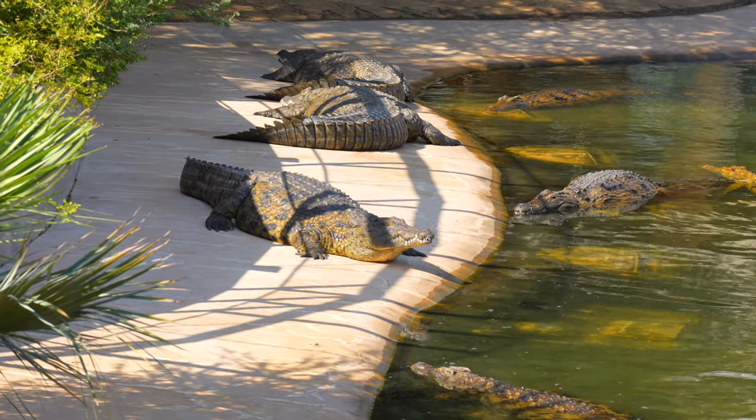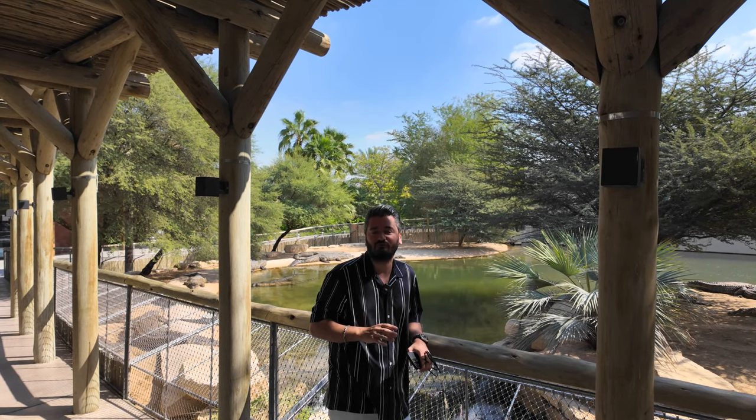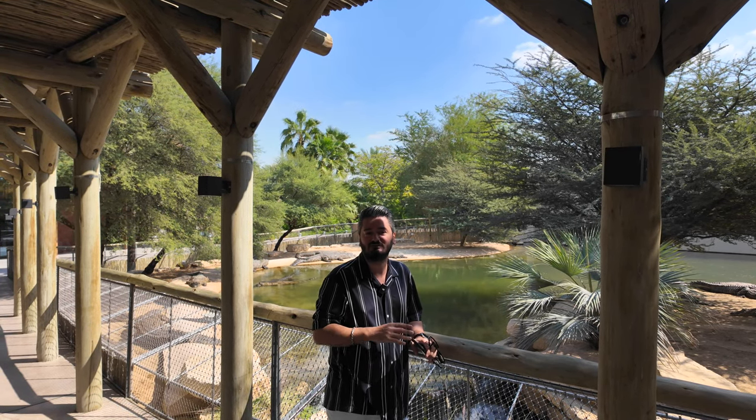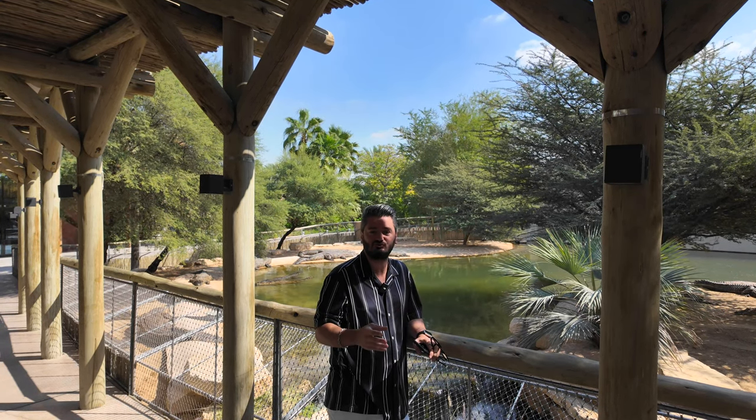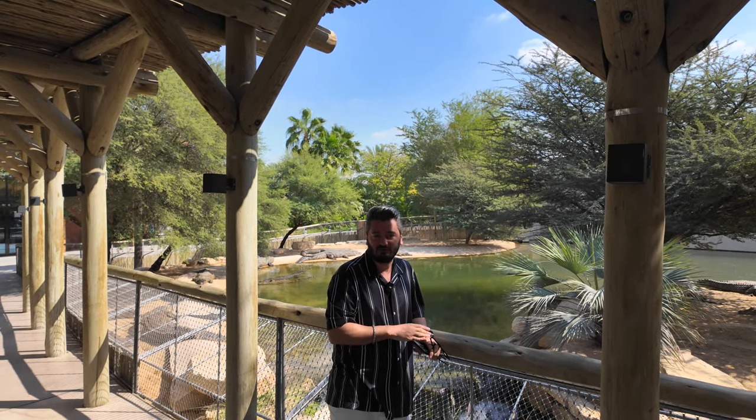We came here in the morning time because we think it's a little bit easier and more calm, and the weather is also nicer. So if you are planning to come here, I will suggest you come in the morning time.